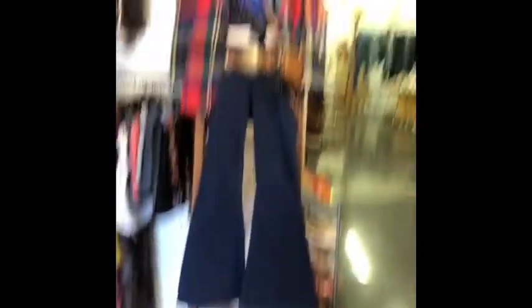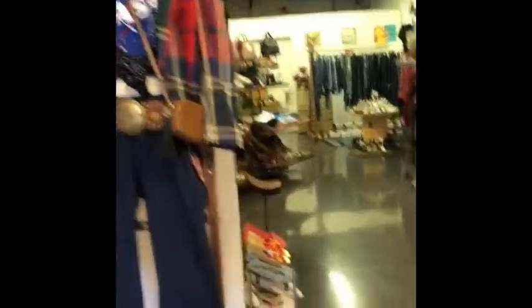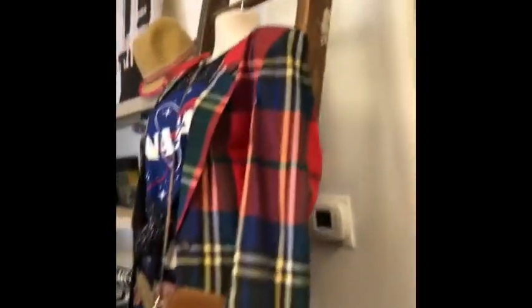This is an old vintage ladder that I decided to use as a display piece — it's just leaning up against the wall.